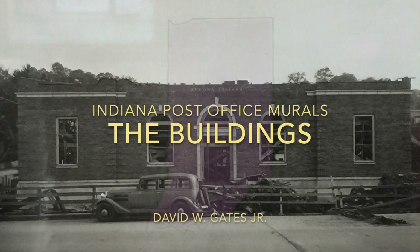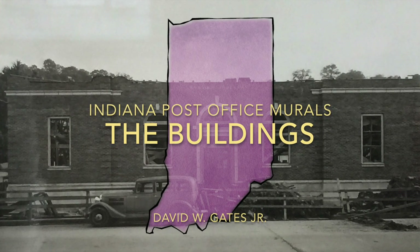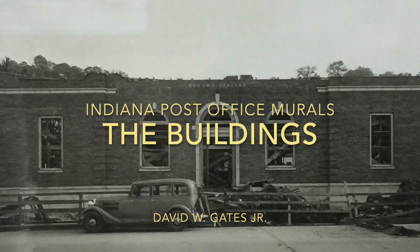Hi, welcome back to another Indiana Post Office mural video. Today we're taking a look at just the buildings that received artwork.